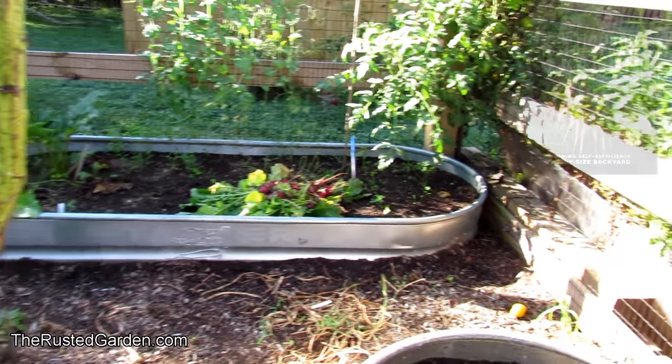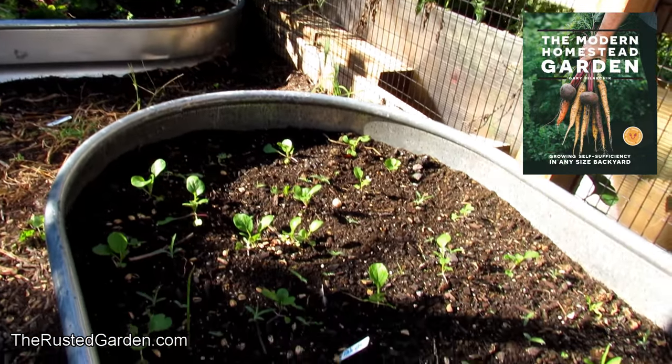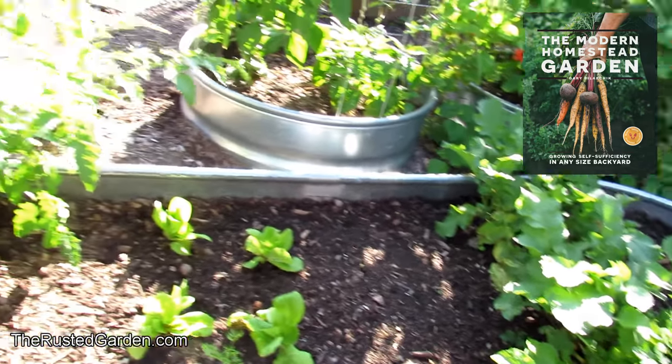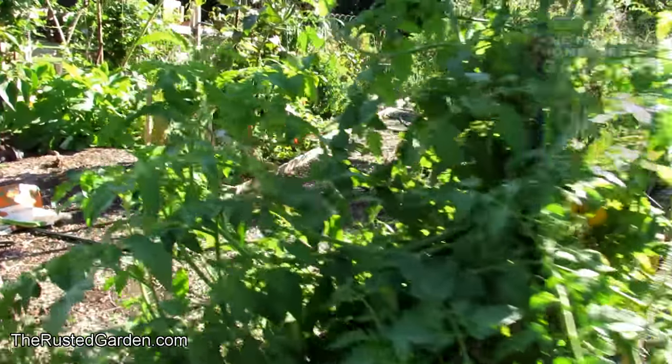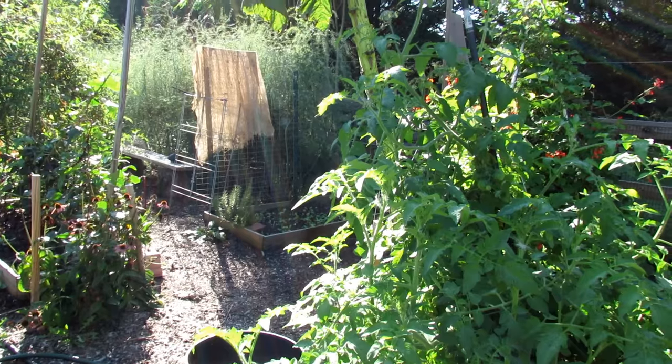I have carrots over there, this is the pak choi I planted about two weeks ago, and more lettuce. The point I want to stress for this video is to really plant in waves.